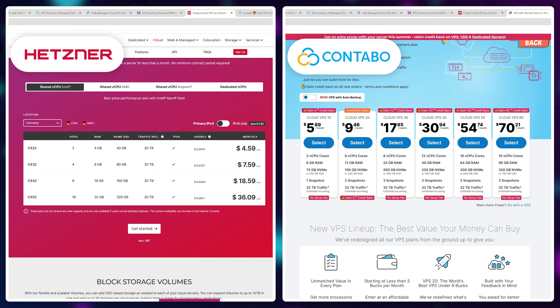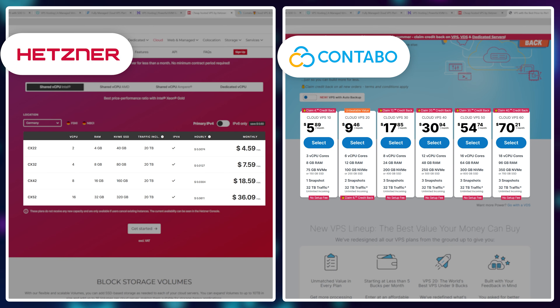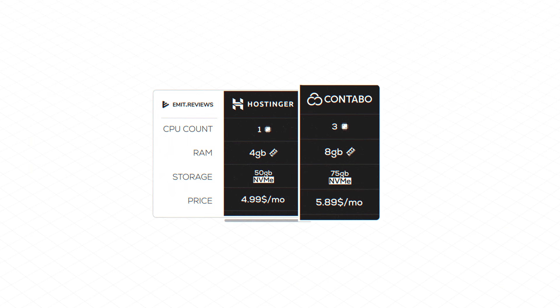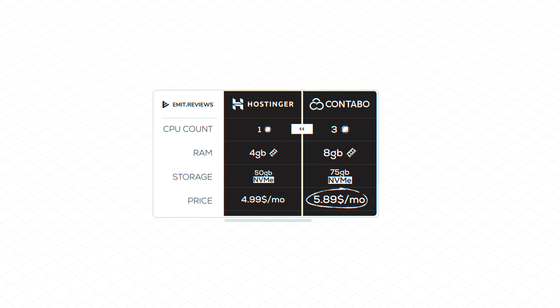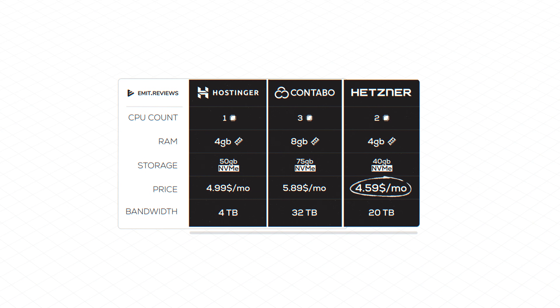Real competitors like Hetzner or Contabo offer what seems to be a much better deal than Hostinger. Contabo's $6 a month VPS comes with 3 virtual CPU cores, 8 gigabytes of RAM, and 75 gigabytes of storage — that's 3 times more CPU power, double the RAM, 50% more storage, and a crazy 700% more bandwidth. Hetzner similarly offers 30 gigabytes of NVMe storage and 20 terabytes of bandwidth.